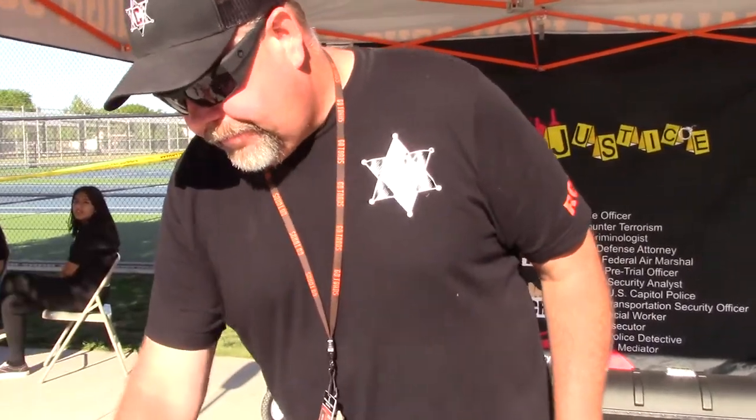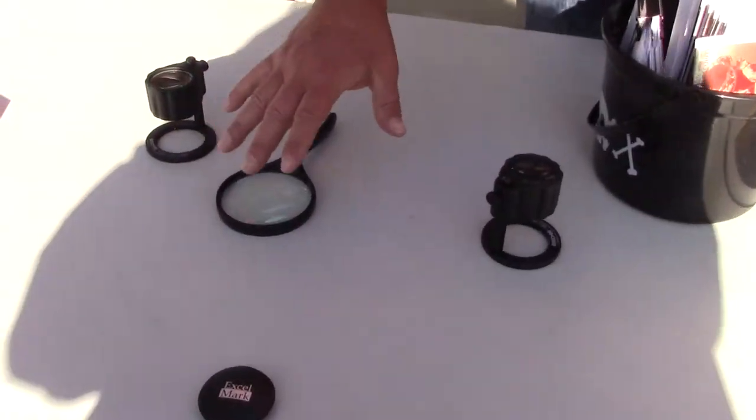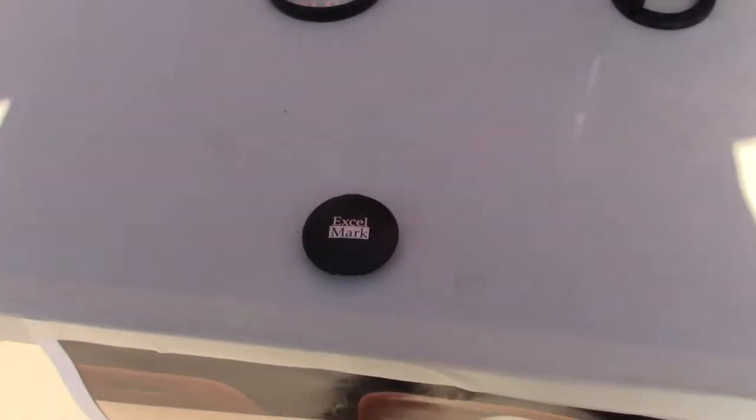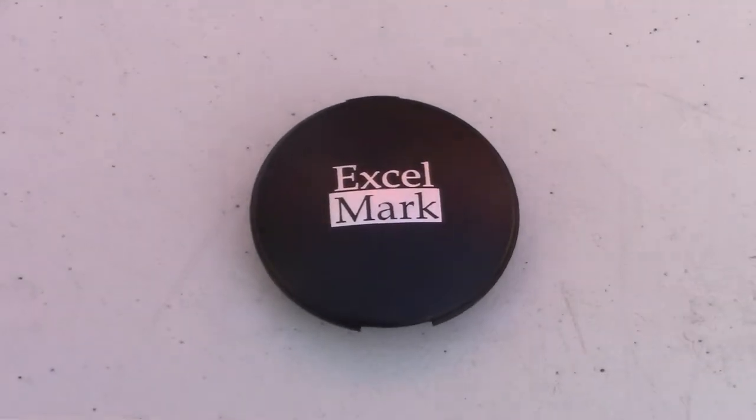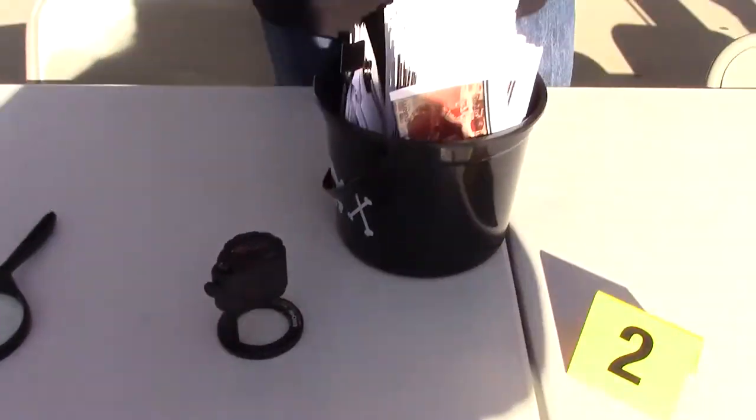We've got fingerprint readers here, so all the students learn to roll their fingerprints on regular 10 cards like police departments use, and then they use the fingerprint readers to look at the prints and they're able to read them.